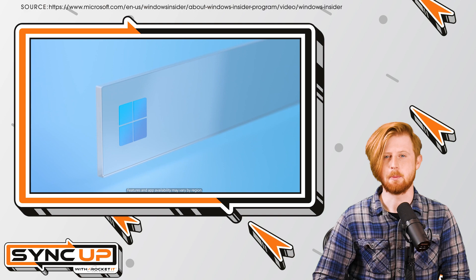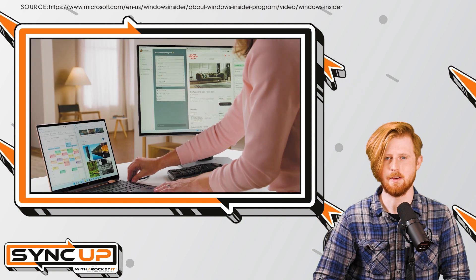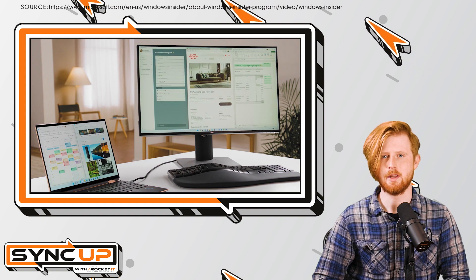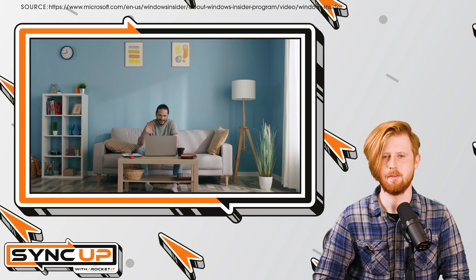Before you start up your PC to check out this new feature, it's important to know that you'll need to be opted into Microsoft's Insider Preview for Windows 11. While this feature is sure to be released to Windows 11 users in the coming weeks, those with an Insider Preview account will need to be using the newest build of Windows 11, which is version 23466.